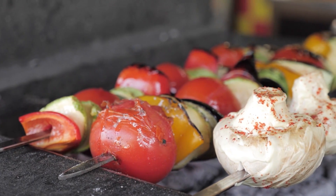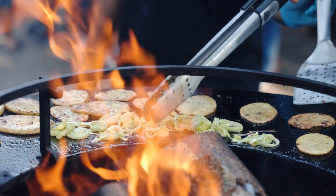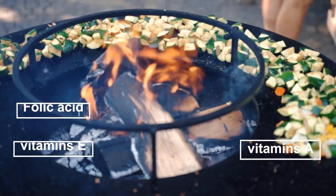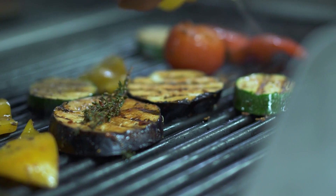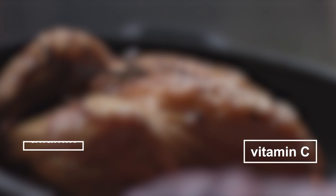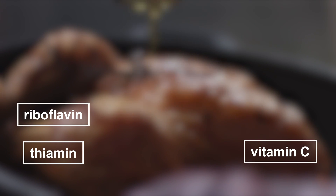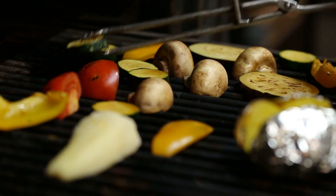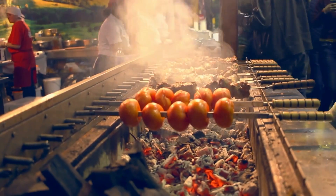When food is roasted, certain vitamins and minerals are preserved. For example, some vitamins like vitamin A, vitamin E, and folic acid are retained during roasting. Minerals like calcium and magnesium are also not affected by roasting. However, roasting can reduce vitamins that are sensitive to heat, such as vitamin C, thiamine, and riboflavin. Roasting can also produce compounds called advanced glycation end products, or AGEs, which can be harmful to your health.